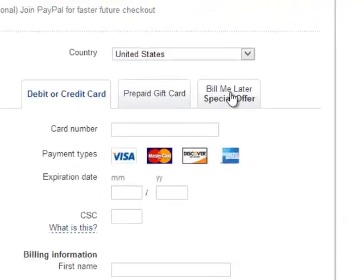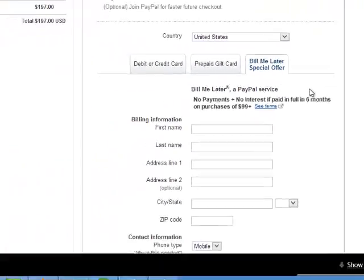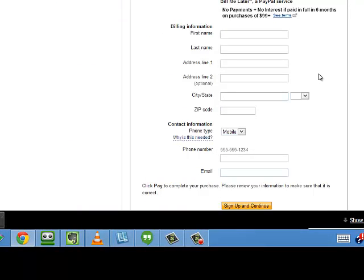When I come down here I'm just going to click on Bill Me Later and all I have to do is fill out this information to sign up and continue. There's no payments, no interest if you pay in full in six months.